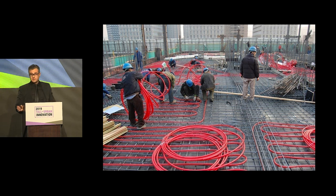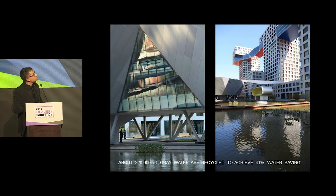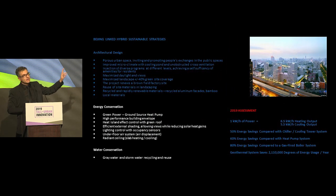Heating and cooling through slab activation — chilled slab or radiant heating — is something very mature that we've done everywhere in the world, but very seldom in residential projects in China. Along with an underfloor air distribution system, blinds from Germany that cut down 70% of the shading coefficient while still allowing all views to the gardens, and recycled water achieving 41% water savings. How have these panned out over time? Right now, the geothermal system alone saves over 2 million degrees of energy per year, representing 80% energy savings compared to a gas-fired boiler system.